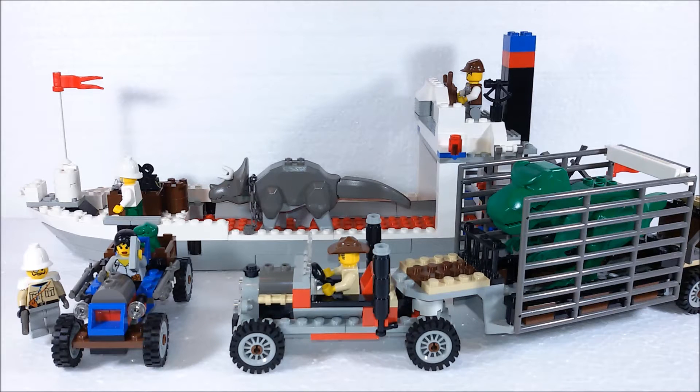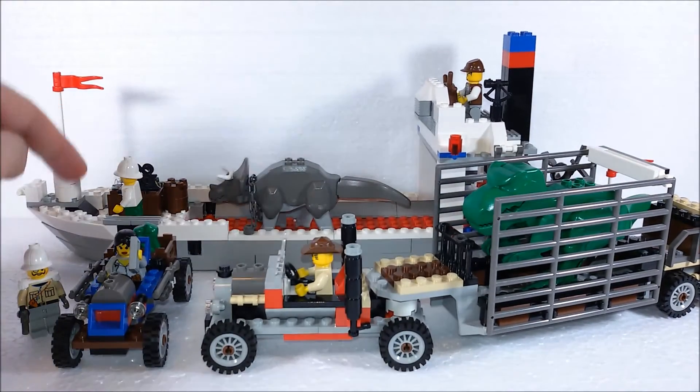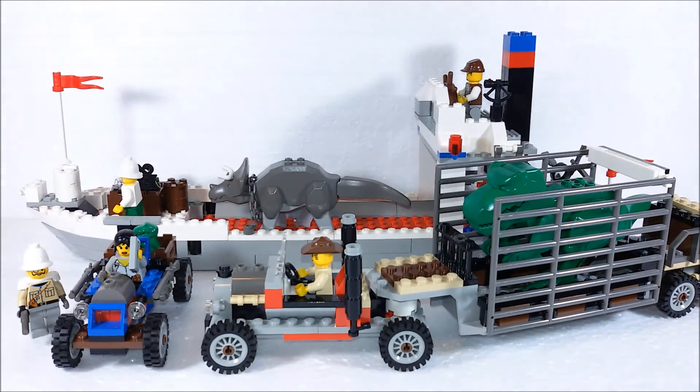The set is not huge by today's standards, but it's pretty big and we get a nice car, a truck, five minifigures, this large boat and two big dinosaurs, which is cool.